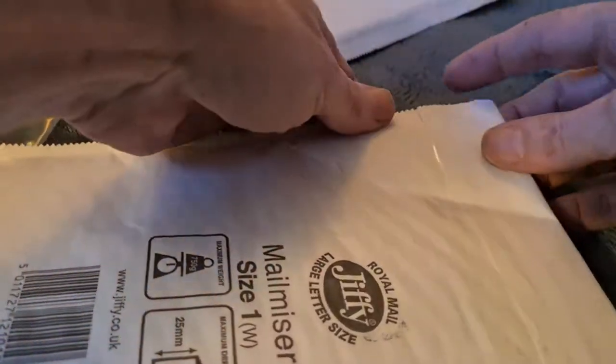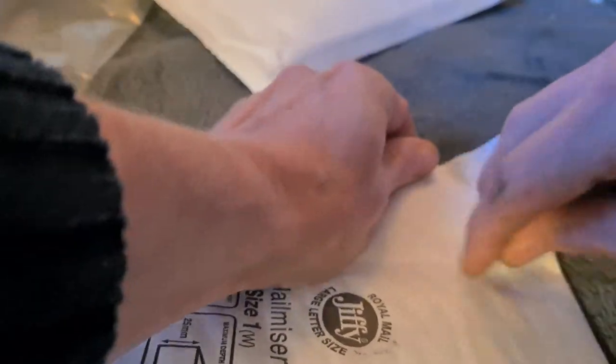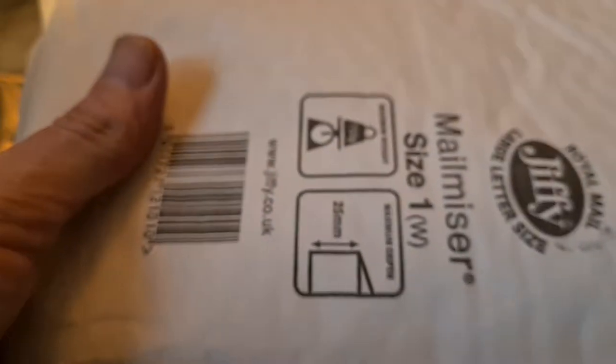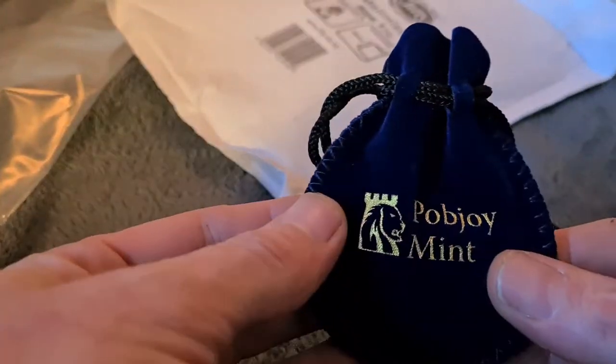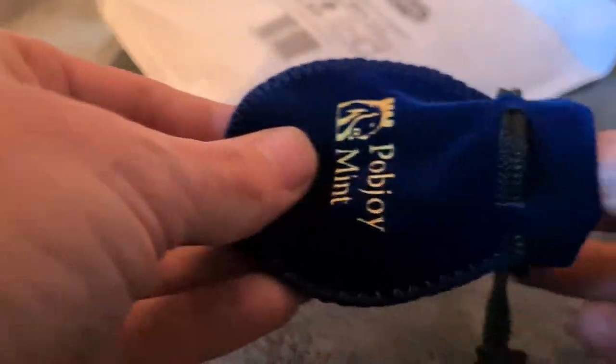The second envelope that arrived - let's get into this one as well and see what we've got. I have to say I wasn't expecting these coins to arrive for at least a couple of weeks; I'm sure it said on the website they'd be dispatched around the 27th or so. For anybody who buys from the Pobjoy Mint coins, this is their standard little blue velvet drawstring bag - quite nice, something a little bit different to get your coin in.